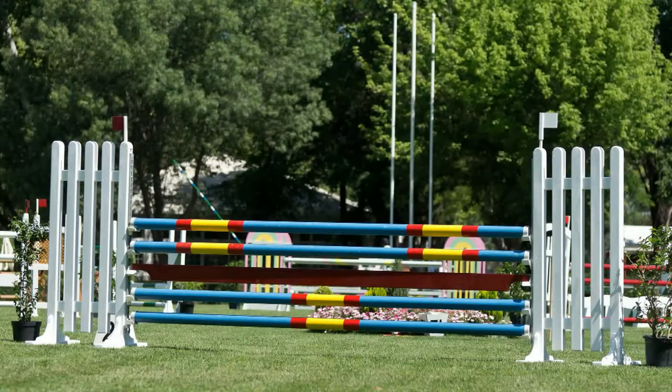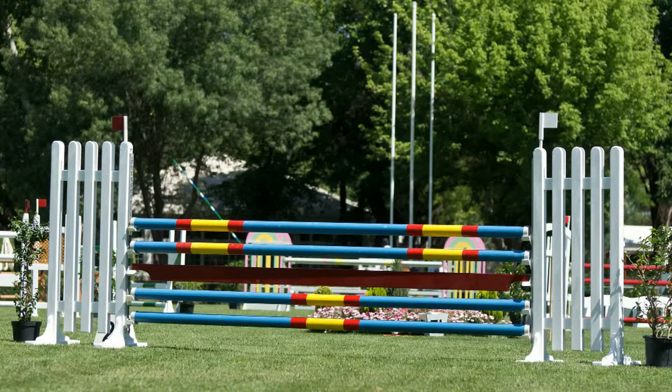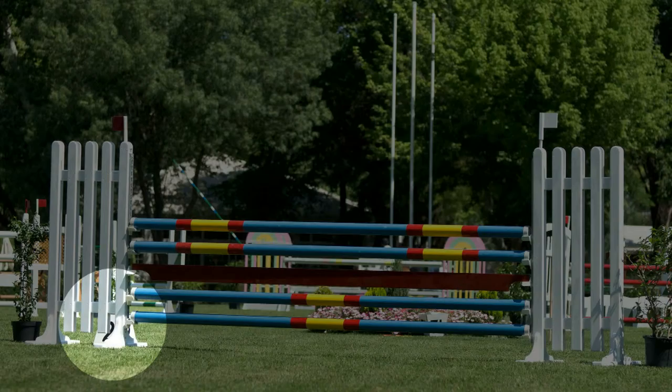In show jumping there are several things that you need to know. The obstacles are numbered and they have two flags. The red flag is always to the right of the rider, so we know that in this case the rider will be coming towards us. And since a rider can be eliminated for any number of reasons, it's preferable to select one of the first few obstacles.